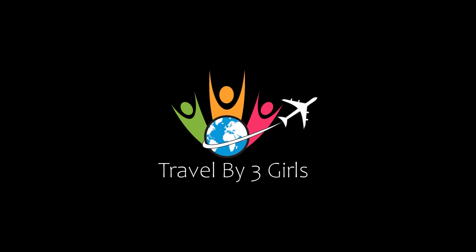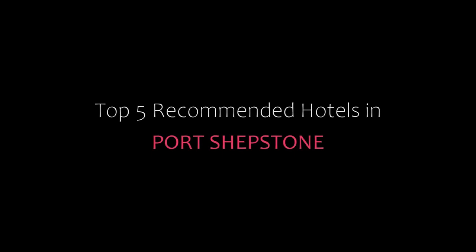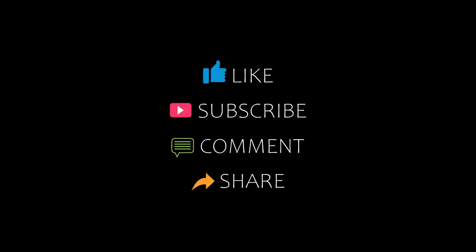Dear guys, welcome back to my YouTube channel. You are watching a new video of top recommended hotels. Please subscribe to my channel and don't forget to like, share, and comment. Let's start the video.